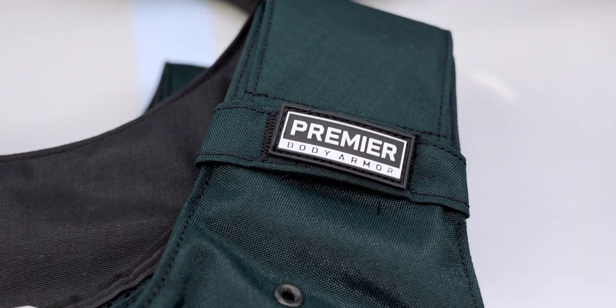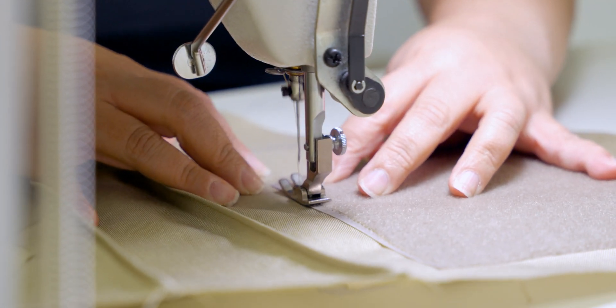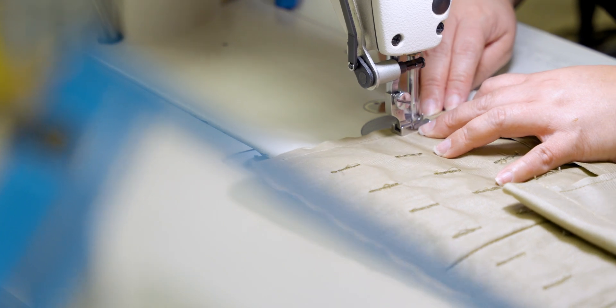Some guys want green vests. Black, blue, tan — that's kind of the preference. Some departments want pockets, other ones Velcro, others want a star. That's the beauty of us being able to customize every single vest for a department.